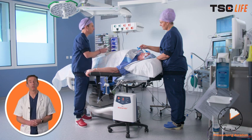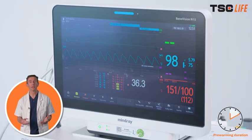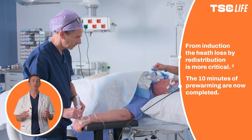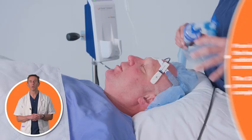It's really important that pre-warming continues whilst we are applying all the monitoring and inserting any additional lines such as arterial lines or central lines. Once all these lines are in and monitoring is fully applied, we can go ahead and anaesthetise our patient — but all that time pre-warming was ongoing.